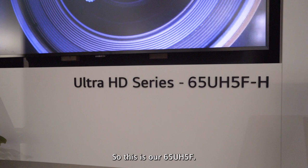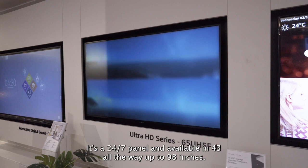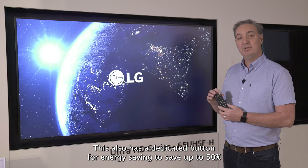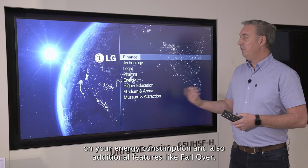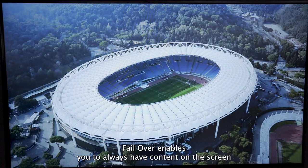Next we have our UH range. This is our 65UH5F — it's 500 nits, it's a 24-7 panel, and available in 43 all the way up to 98 inches. This also has a dedicated button for energy saving to save up to 50% on your energy consumption, and also additional features like failover. Failover enables you to always have content on the screen even if the input source goes down.